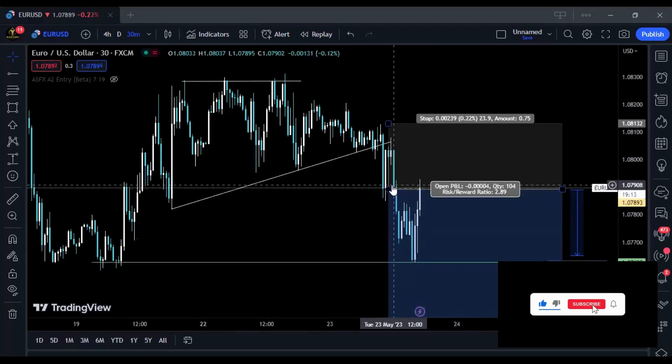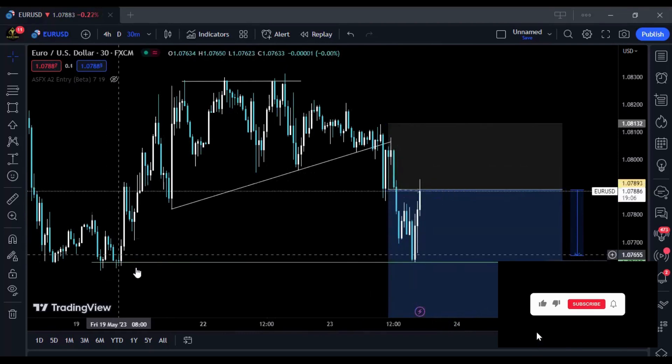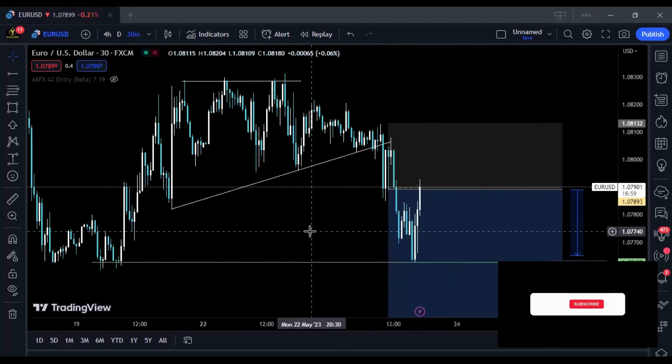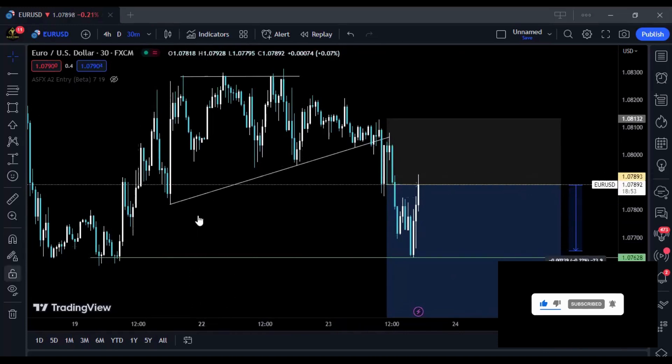Prices moved all the way back to the entry point after I had already closed. So if I had taken the trade without that understanding and just moved to break even, I would have been stopped out without making anything. It's all about understanding how prices actually move — market structure and all that.